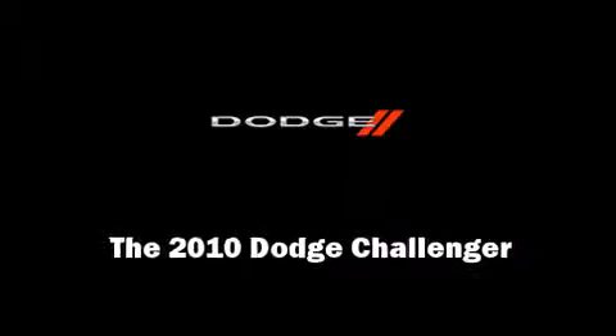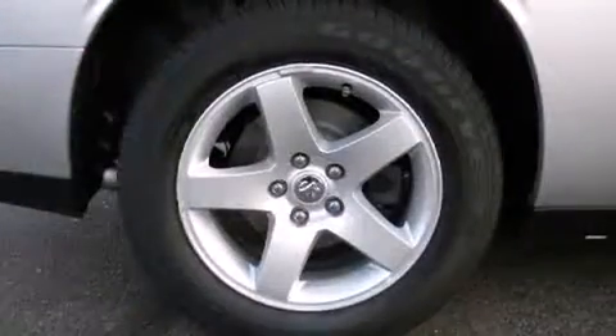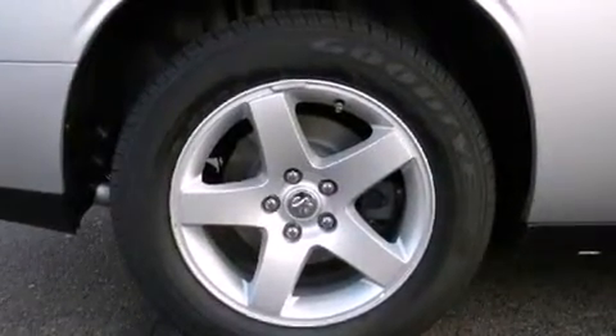Introducing the 2010 Dodge Challenger. With fewer than a thousand miles on the odometer, you can be confident that this pre-owned vehicle will provide you reliable transportation.